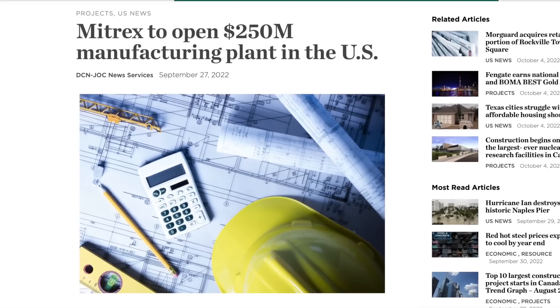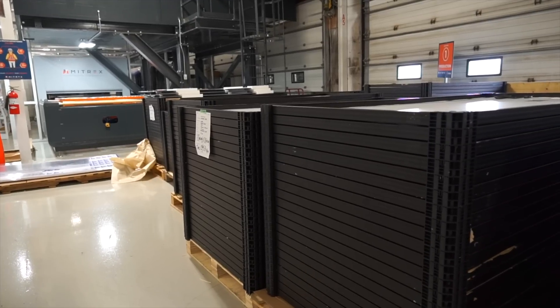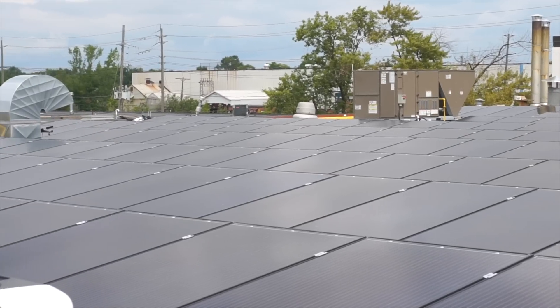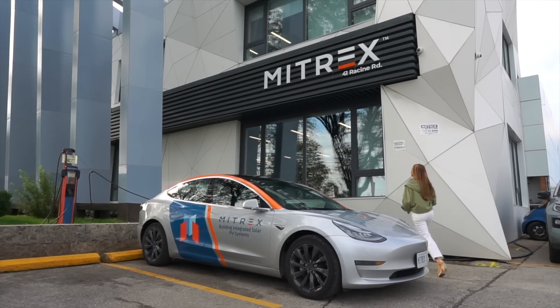As the company continues to expand, they've announced a new 400,000 square foot manufacturing facility in the U.S. with a production capacity of 2.5 gigawatts. They're expected to break ground in early 2023.